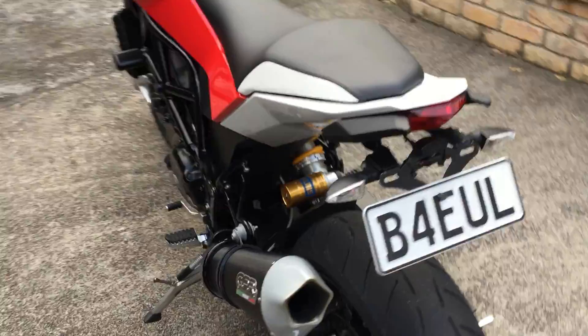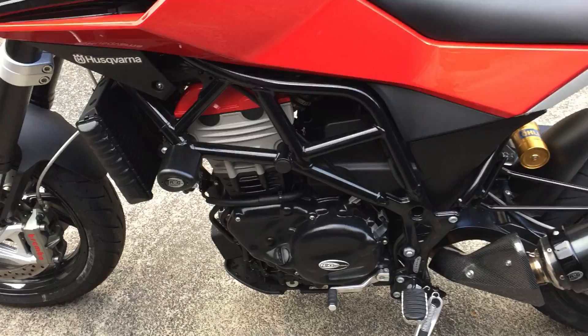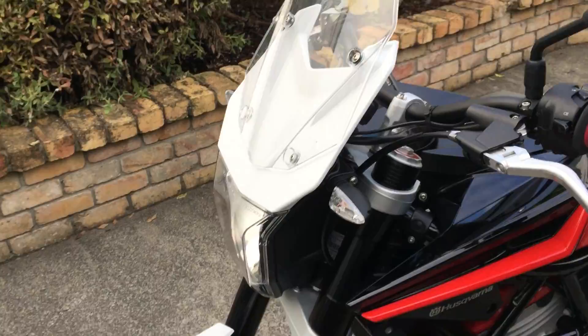Highlights: it's got a full GPR race exhaust, it's got RNG engine protection, RNG crash bars, RNG handlebar ends, and it's got an aftermarket slightly higher windshield.